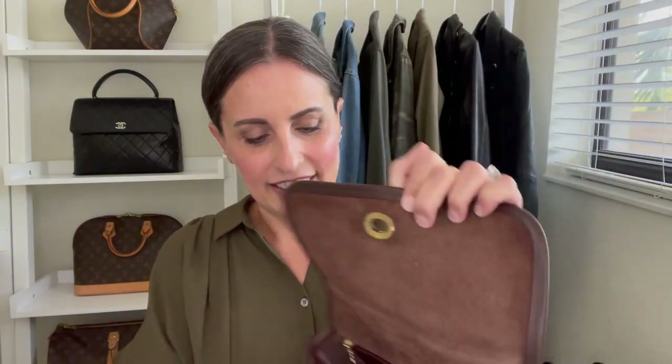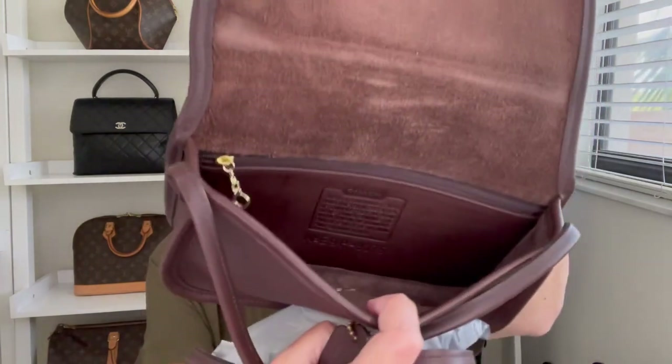My next dinky bag that I think I'm going to be keeping is this one in a beautiful chocolate brown color. It was in amazing condition when I got it — I think this might be another New York City bag. It goes with so many things in my wardrobe; I love wearing an all-black outfit or a lot of black and white and then throwing in a little bit of brown. Definitely going to be keeping this one.